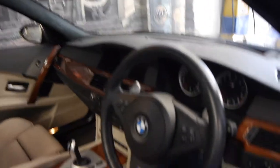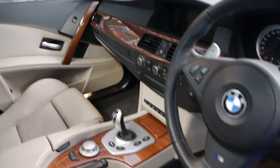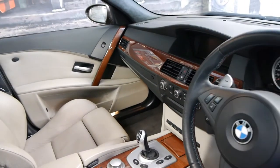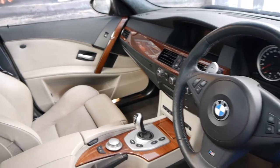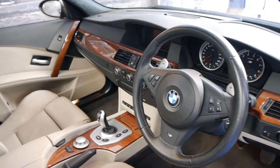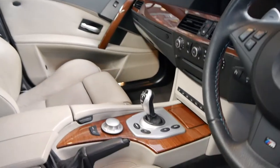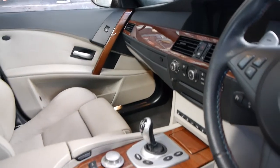This is the new V10 M5 and they're just absolutely gorgeous. They came with absolutely everything. They were very expensive when new and for some time were the fastest four-door sedan in the world. They've got a huge amount of power but you can drive them every day and they're still very comfortable.